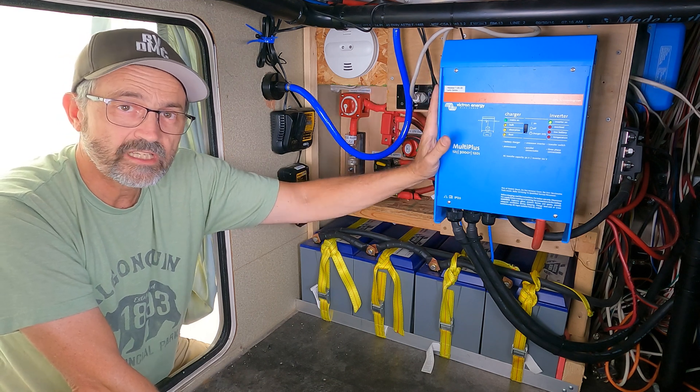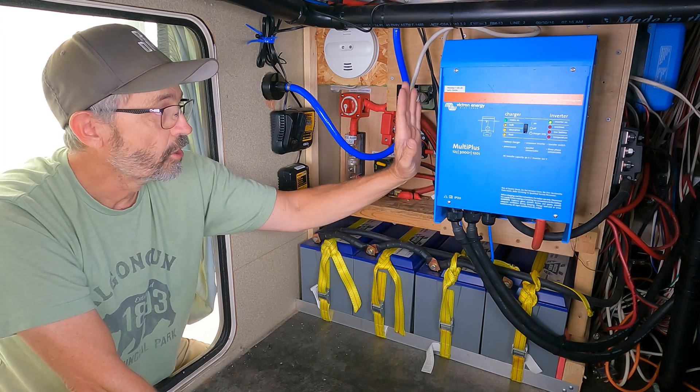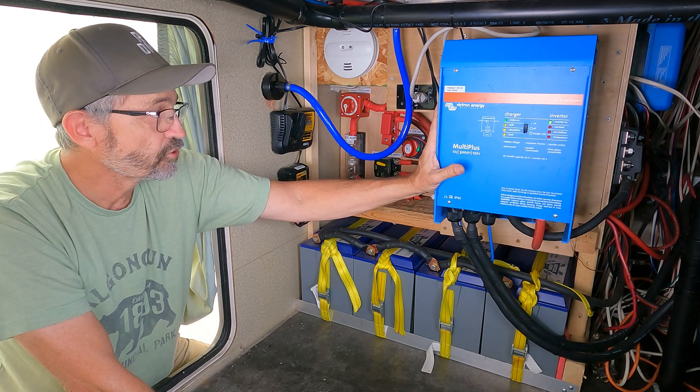When I'm finished using that much power, the charger kicks back in and tops the batteries back up. That's what's really awesome about these MultiPlus inverter chargers.